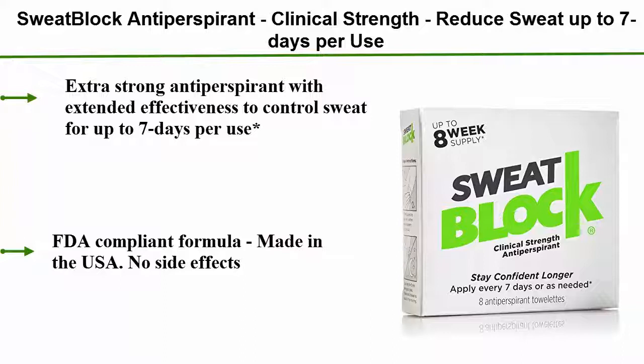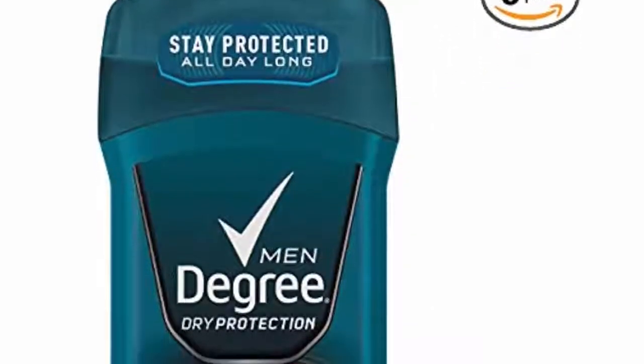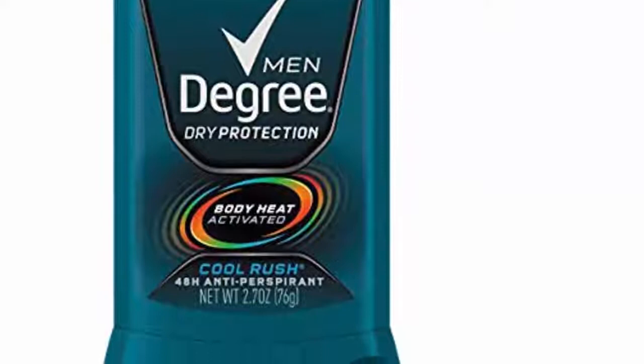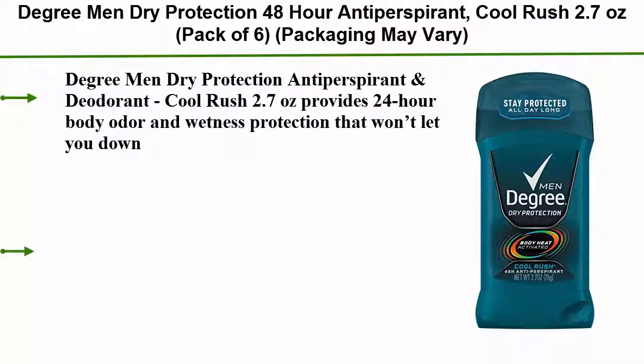Top 1: Degree Men Dry Protection 48-Hour Antiperspirant Cool Rush, 2.7 ounces, pack of 6 — packaging may vary. Provides 24-hour body odor and wetness protection that won't let you down — stay dry all day.